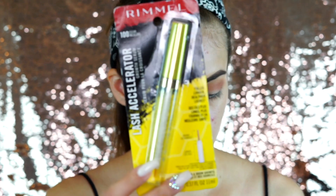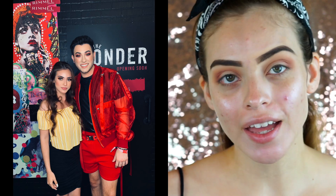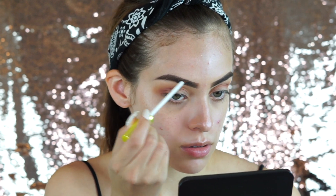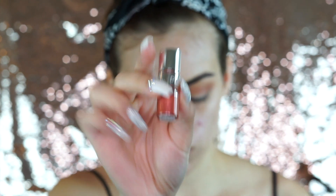Another thing I got in the bag is this Lash Accelerator from Rimmel — they were actually handing these out when I was standing in line to meet Manny MUA and Karen Sarai, who I love on YouTube. A lot of these things I've never opened, so this is all first impressions. I'm going to set my brows in place using the little brush on the end, then go in with the Pure Cosmetics liquid shadow in the shade Lust.